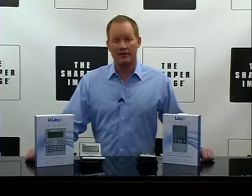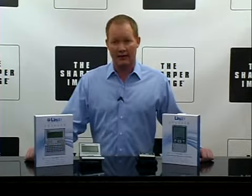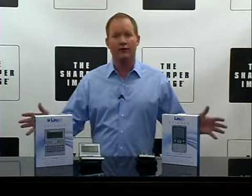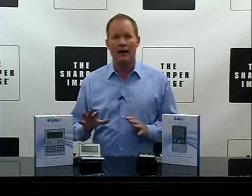Hi, I'm David for Sharper Image, and we've got the Lingo Translators. These are great for traveling, whatever your needs are for translation, and we've got two models.